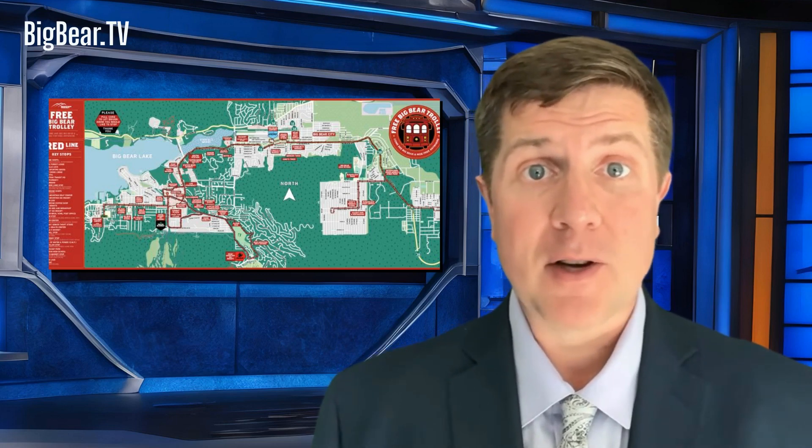Operated by Mountain Transit, the trolley service is designed with convenience in mind. A handy app allows riders to check schedules, view route maps, and track the trolley in real time, ensuring you can plan your day around enjoying the sights and sounds of Big Bear rather than worrying about transportation.